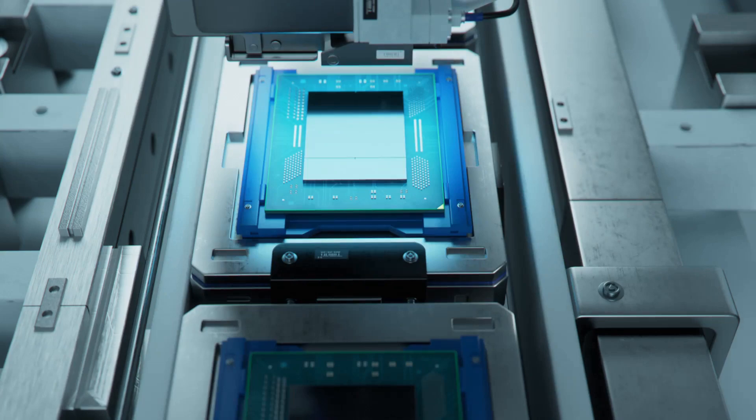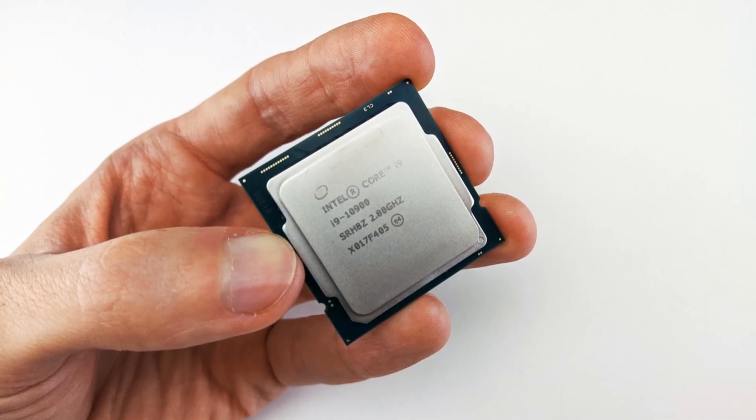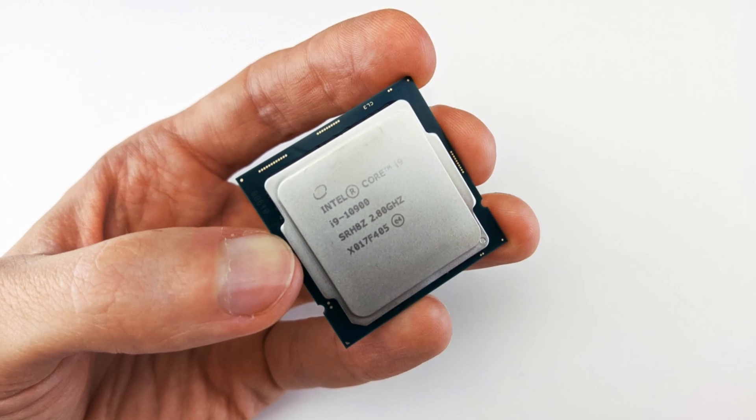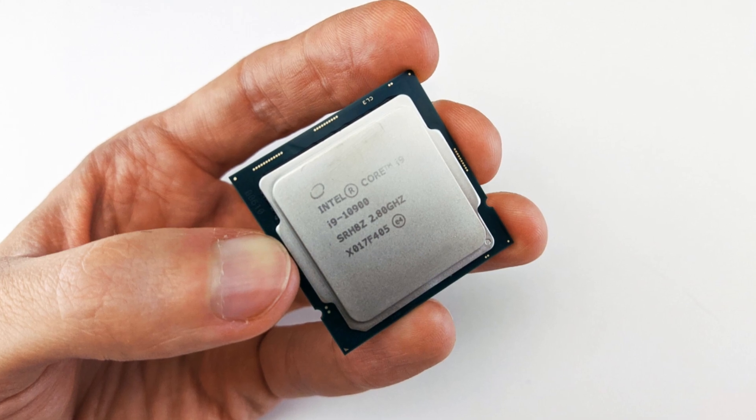On the other hand, the Ryzen 9 9900X3D isn't far behind. It's armed with 12 cores and 24 threads, a 140 MB total cache, a 120W TDP, and a 5.5 GHz boost clock. Whether you're gaming, streaming, or multitasking, these CPUs are built to handle it all.